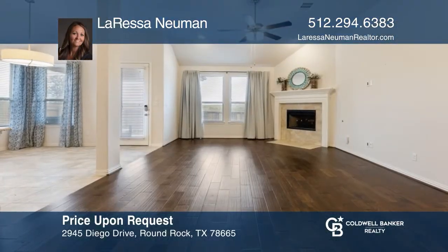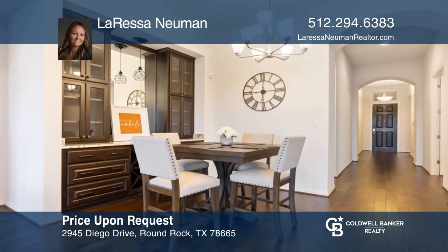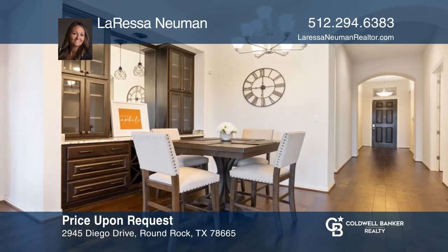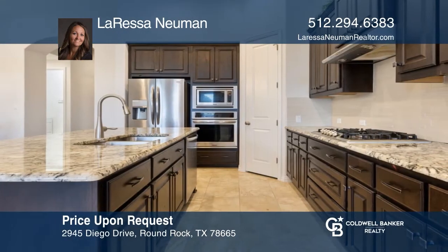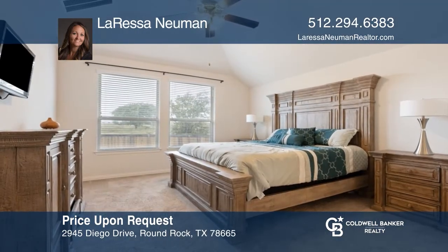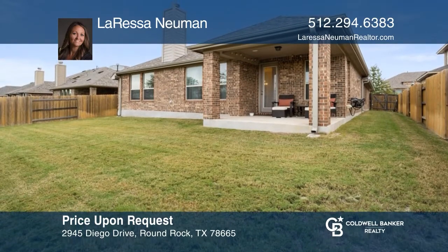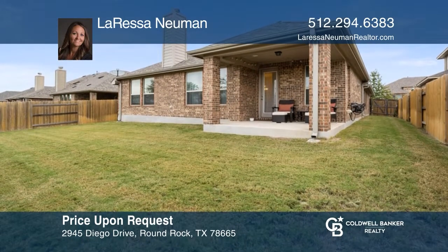This one-story home is located in the desirable community of Paloma Lake in Round Rock. The open floor plan offers a dining room, living room, and a kitchen with a breakfast area. The spacious primary bedroom has a separate shower and garden tub. The back patio is open to a generous-sized yard with plenty of space. This home won't last long. Schedule a tour with Larissa Newman.